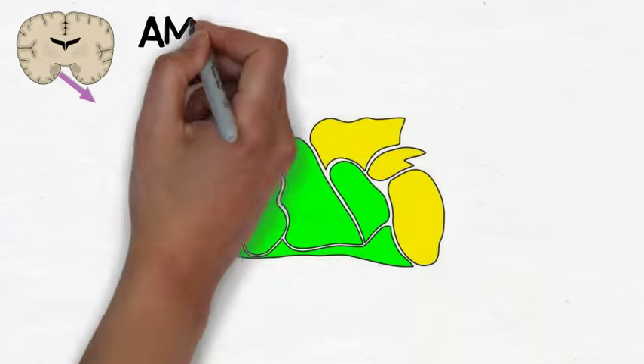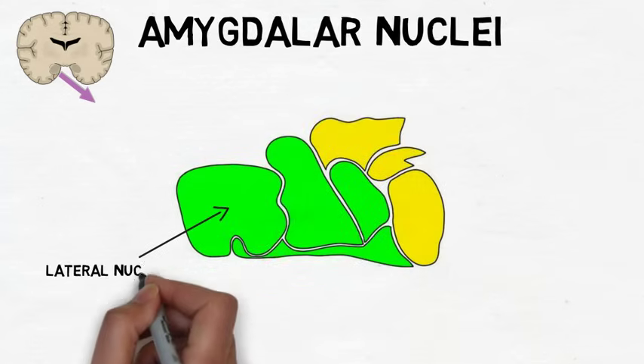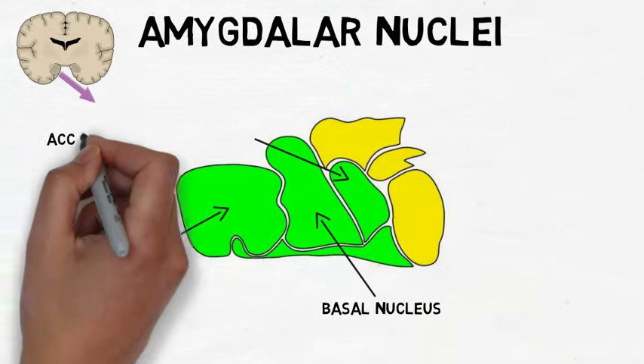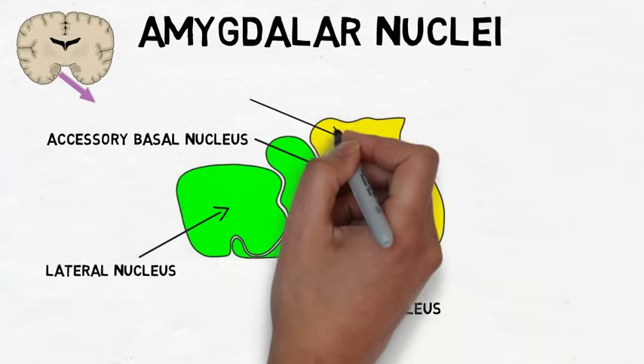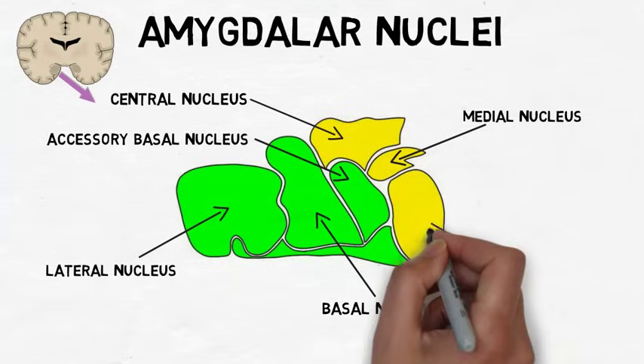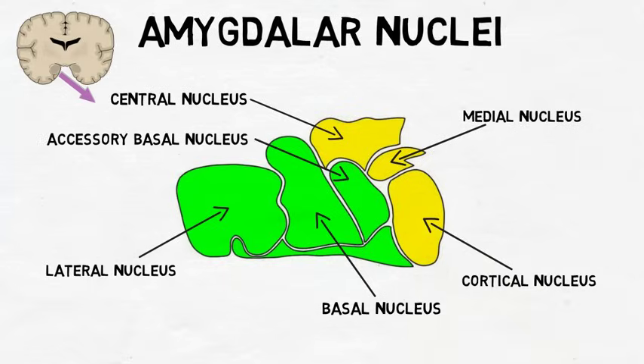The major nuclei of the amygdala include the lateral nucleus, basal nucleus, accessory basal nucleus, central nucleus, medial nucleus, and cortical nucleus. Each of these nuclei can also be partitioned into subnuclei.